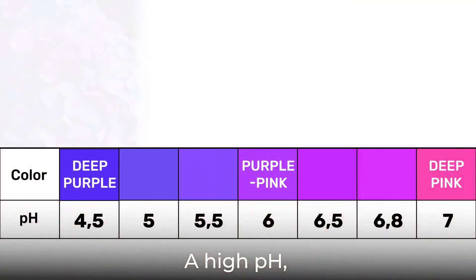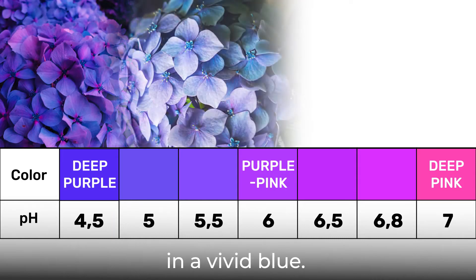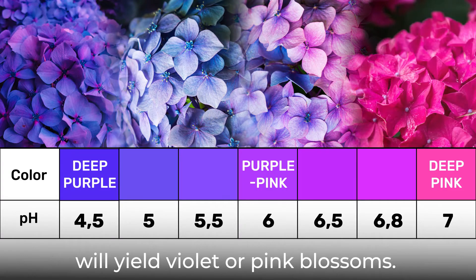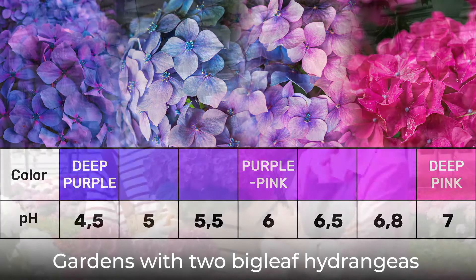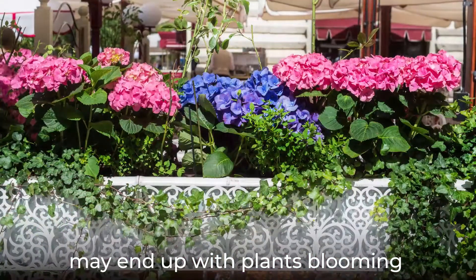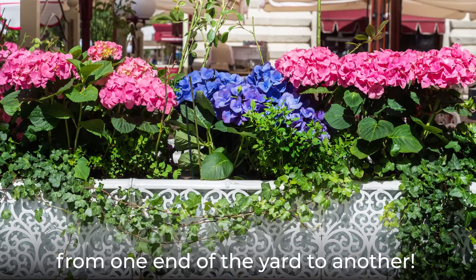A high pH, known as acidic soil, will influence the petals to grow in a vivid blue. An alkaline soil with lower pH will yield violet or pink blossoms. Gardens with two bigleaf hydrangeas in two different places may end up with plants blooming in two different colors if the soil conditions vary from one end of the yard to another.